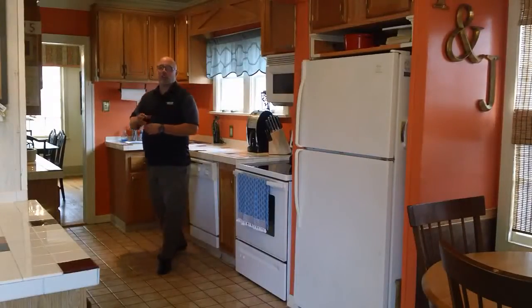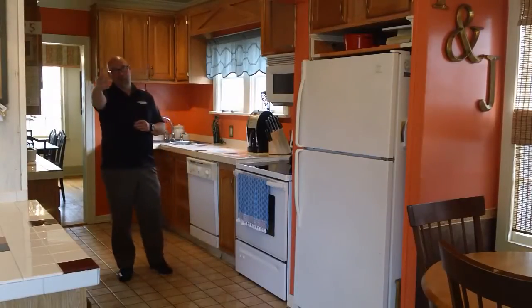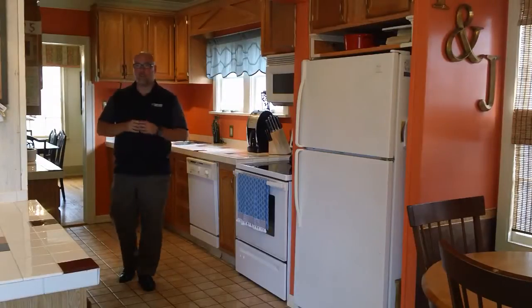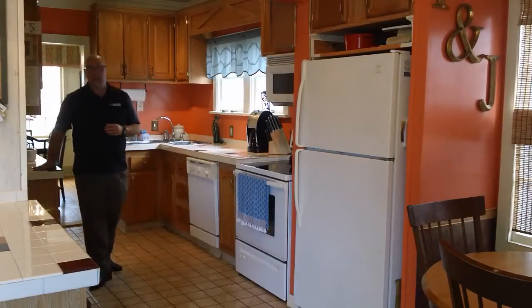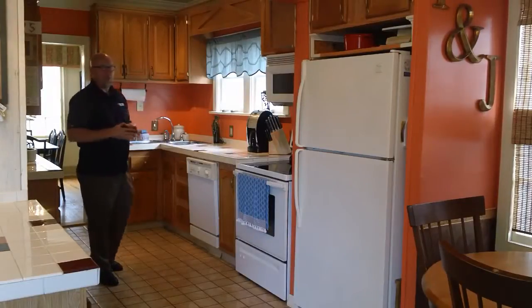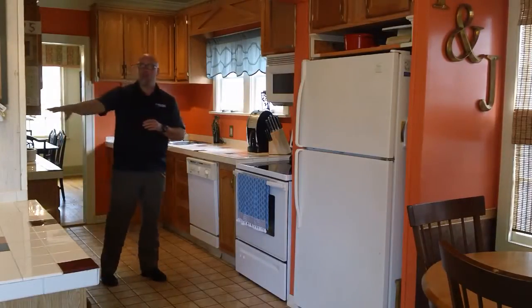We're here in the kitchen now. This is a view from the family room looking in. As you can see, out to the left here is the eat-in area. Nice tile floors through here, and also a really unique tile countertop that I love in this house. Kitchen appliances are included with the sale.